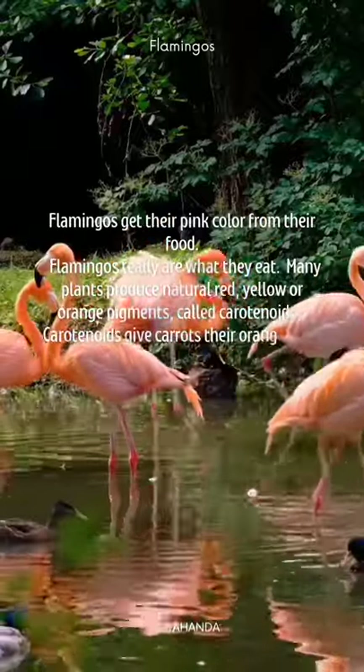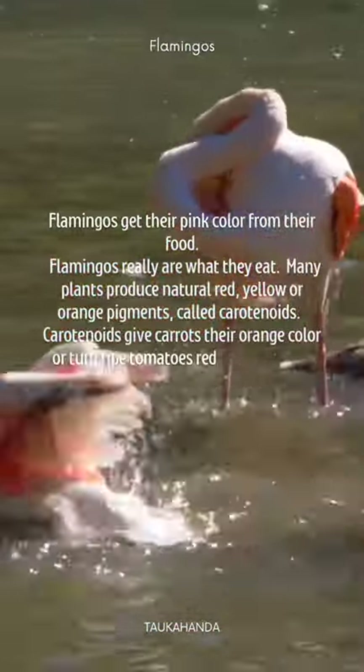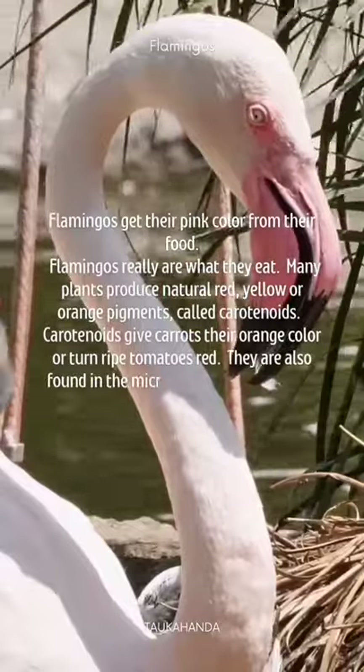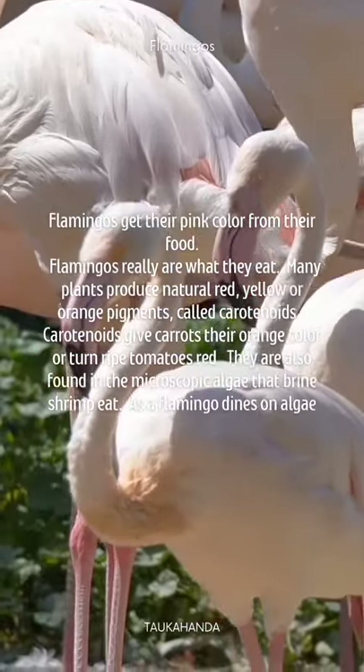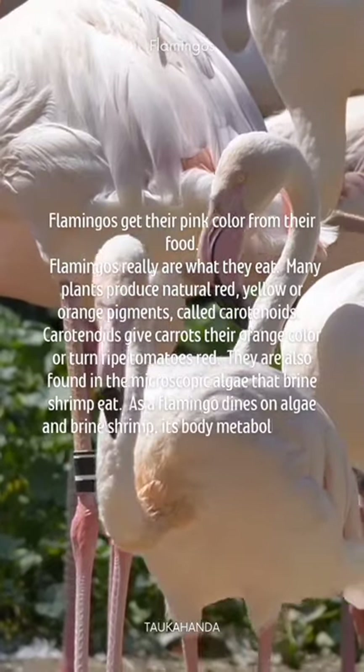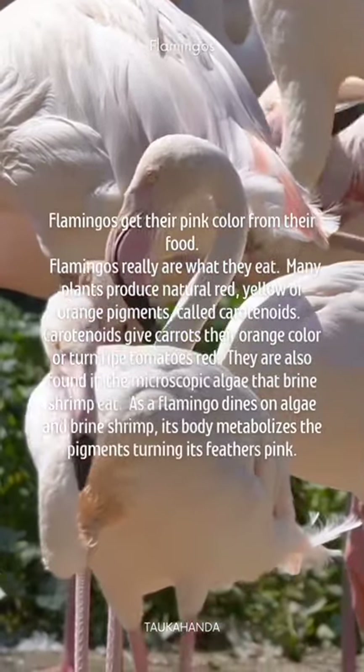Carotenoids give carrots their orange color or turn ripe tomatoes red. They are also found in the microscopic algae that brine shrimp eat. As a flamingo dines on algae and brine shrimp, its body metabolizes the pigments, turning its feathers pink.